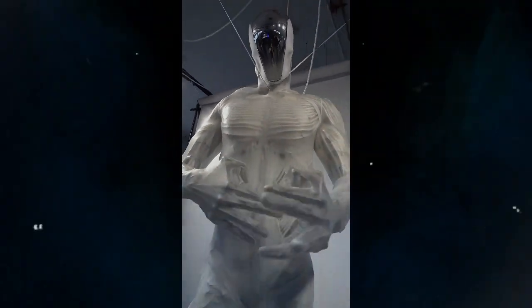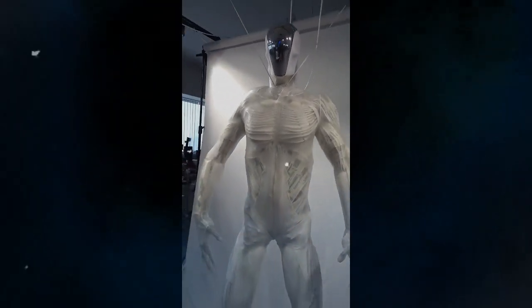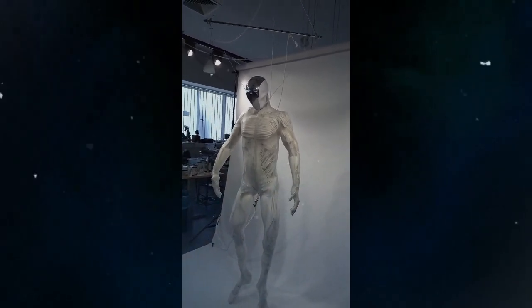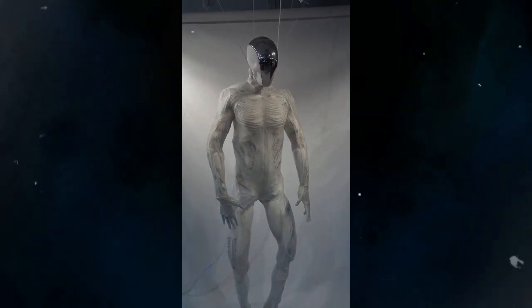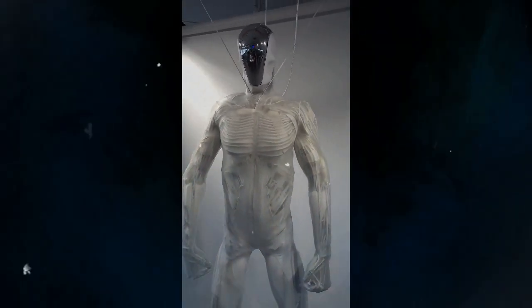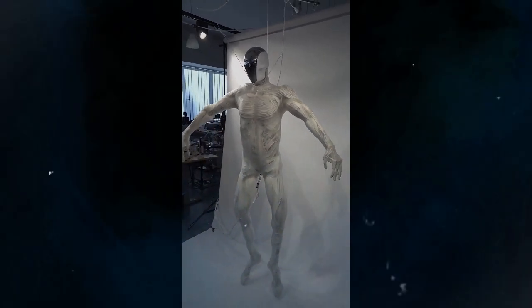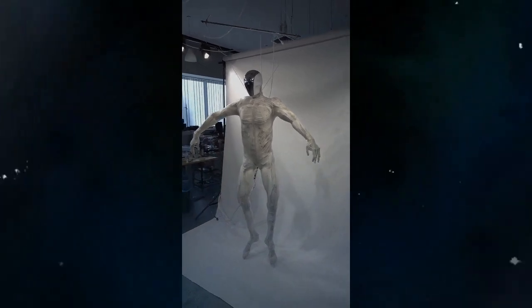Currently, Protoclone operates using a pneumatic system that powers its artificial muscles. However, Clone Robotics plans to transition to a hydraulic system in future iterations to enhance performance and efficiency. The design of Protoclone is intentionally faceless, emphasizing its function over form. Its body is constructed from polymers that replicate human bones, and it includes synthetic organs and a cooling system that uses water to simulate human sweating, maintaining optimal operating temperatures.